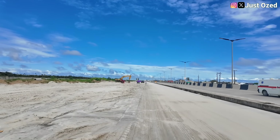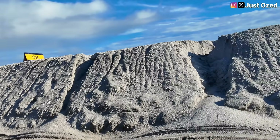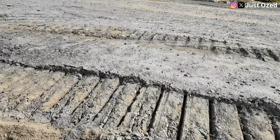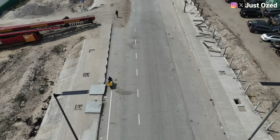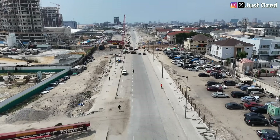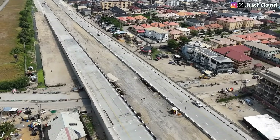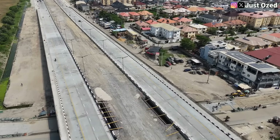As of today, four different sections are actively taking shape, each telling its own story of engineering, ambition and momentum. From massive earthwork drainage systems to base stabilization and concrete pavement pushing forward, this is no longer a proposal — it is progress in motion. In this video, we are breaking down how many bridges are actively under construction on section 1 and section 2 of the Lagos-Calabar Coastal Highway.